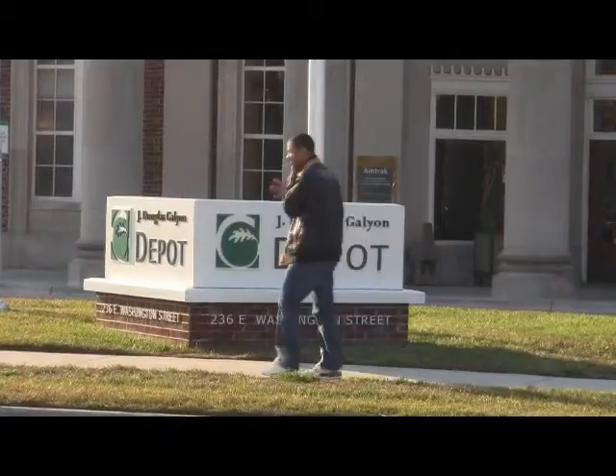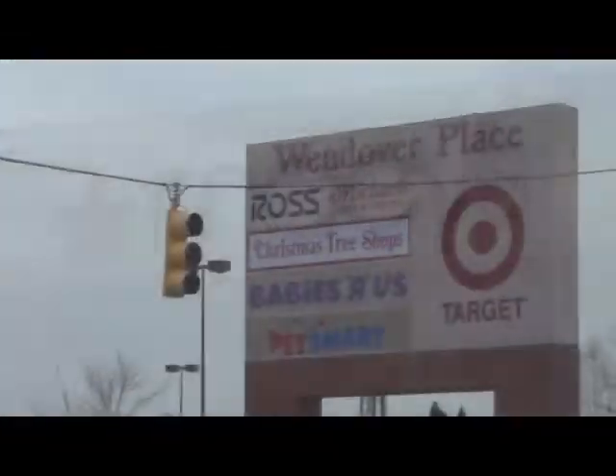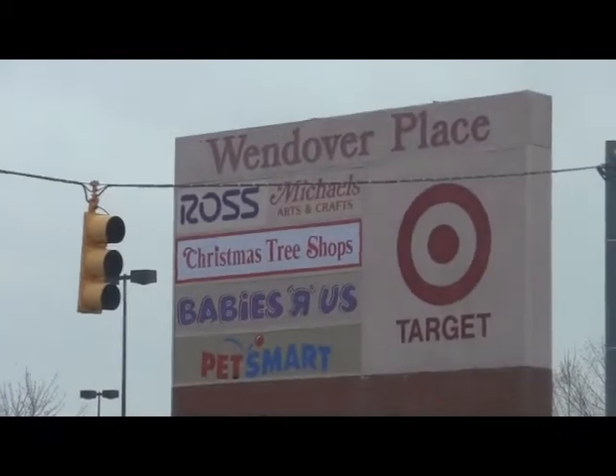Departures from the depot are every 30 minutes, taking you to many destinations in the Wendover Avenue shopping district, such as dining, shopping, recreation, entertainment, and more.